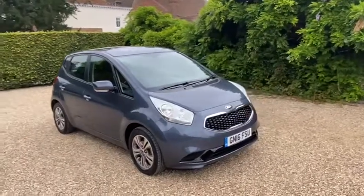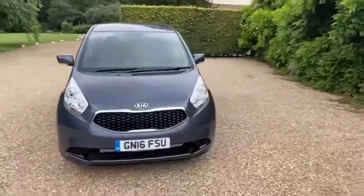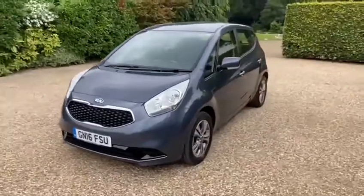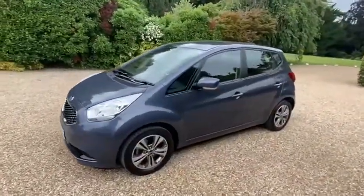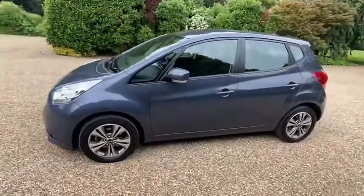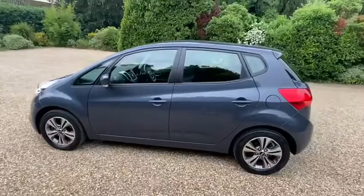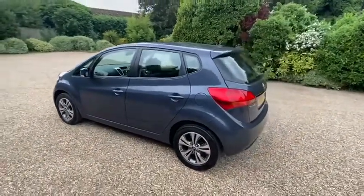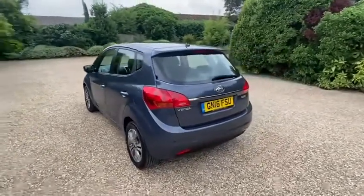Hello and welcome to Elms and our new addition, a lovely Kia Venga. The car is in an attractive shade of dark grey with charcoal cloth and nice polished alloy wheels. The car is in great condition — it's come from a really nice local home and was originally supplied and maintained locally too.